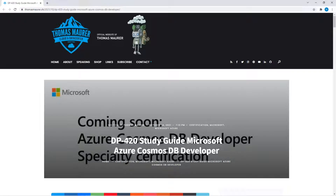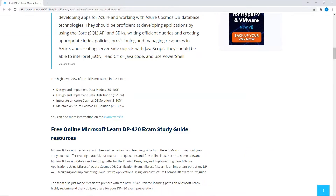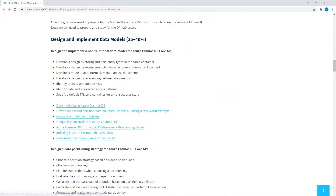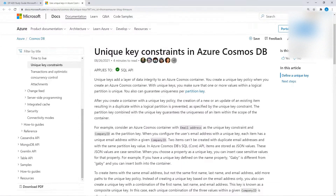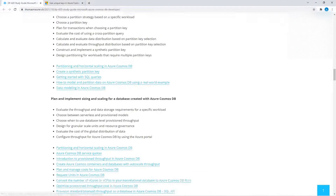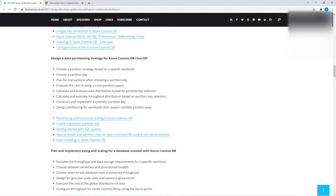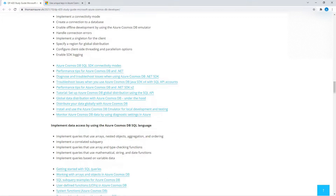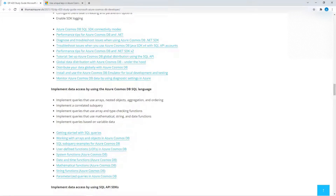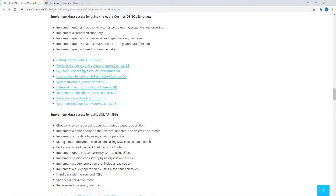About the study guide — for every single topic there are links to existing Microsoft learning resources which you can click. For example, you can click and go to the Microsoft documentation. Under every topic you will see a lot of clickable links which you can use to start preparing for this exam. As and when more learning material becomes available, we'll update that in the channel.